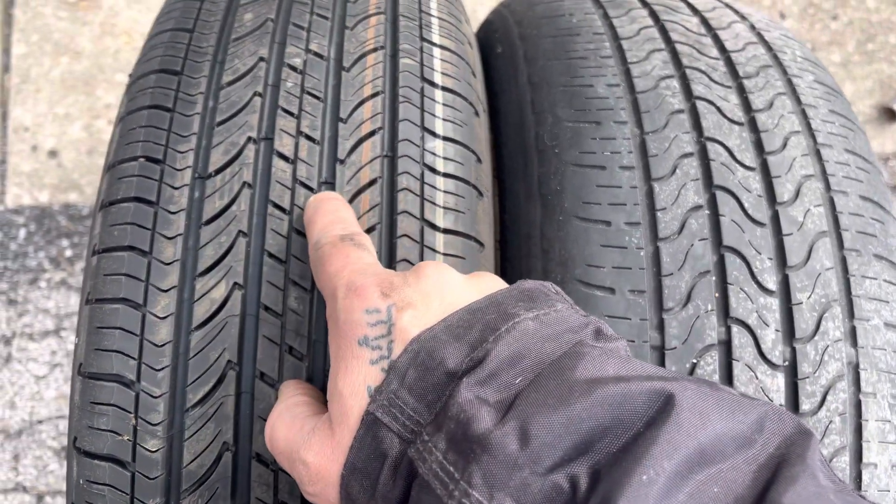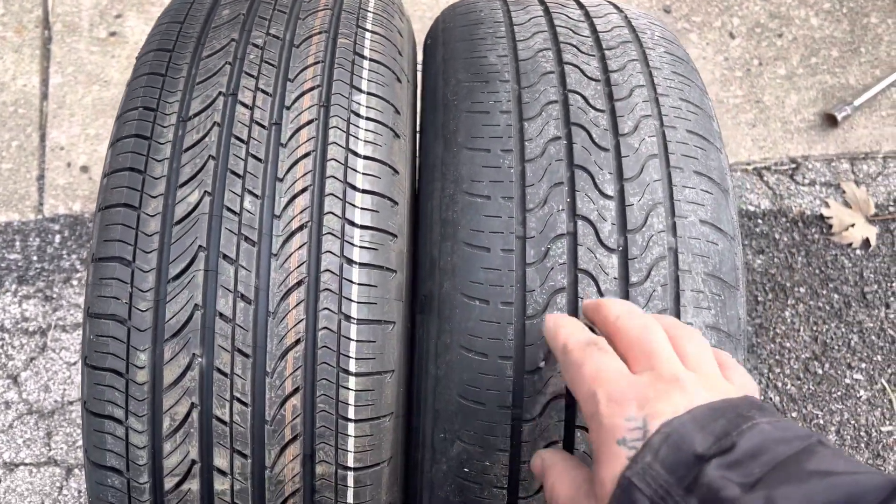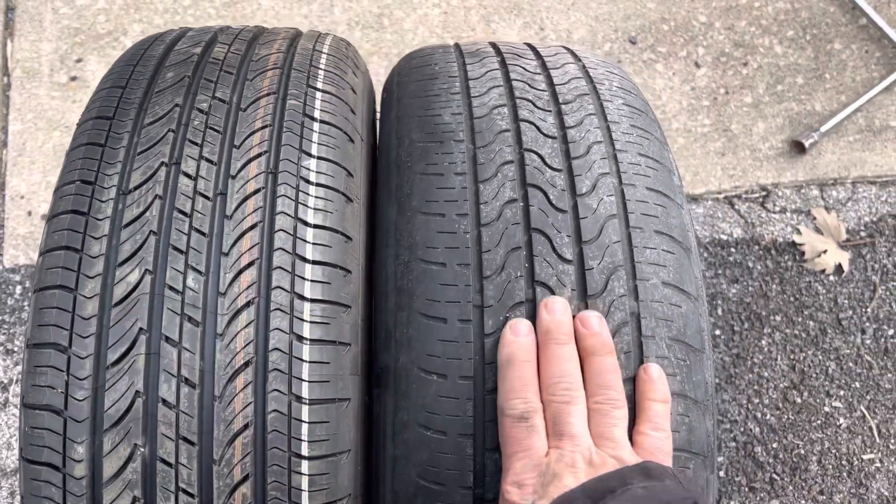This one has a little bit smaller bars on it and they're kind of offset. Your tire might be a little different, but that's the indicator you're gonna find. This one's new, this one needs to be replaced.